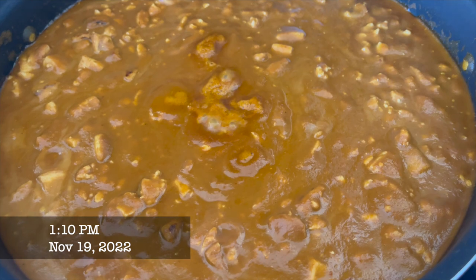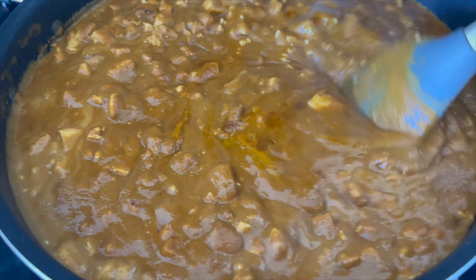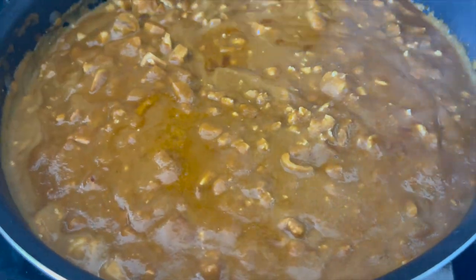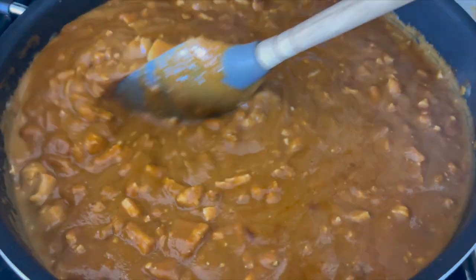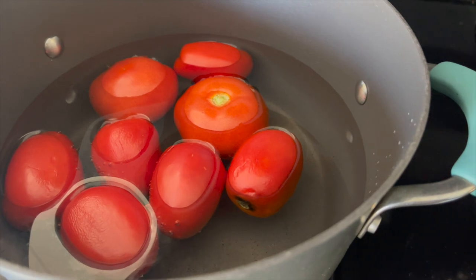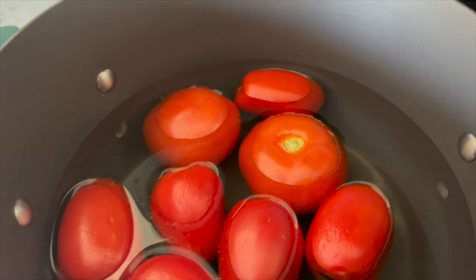I highly recommend Liquid IV — linked below if you want to check it out. It's good stuff. The sofritas are simmering away! This comes off on camera like a much worse color than it actually is. This is our favorite — we love this. Making a batch, but today I'm going to attempt chilaquiles! We can do this!